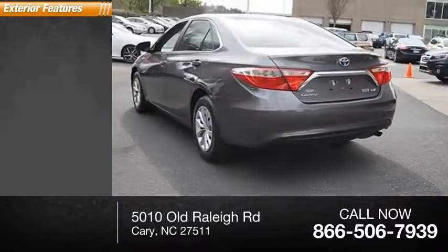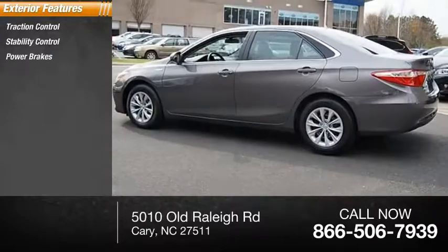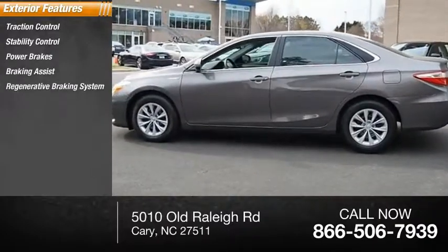Here are some of this vehicle's great options: Traction Control, Stability Control, Power Brakes, Braking Assist, and a Regenerative Braking System.